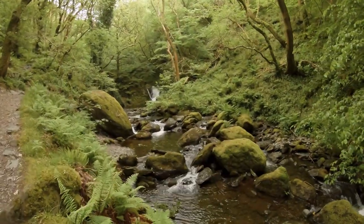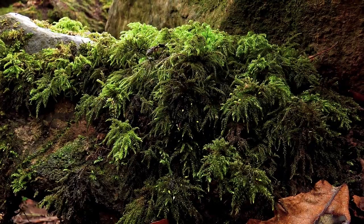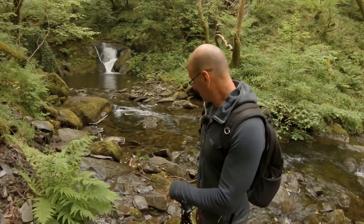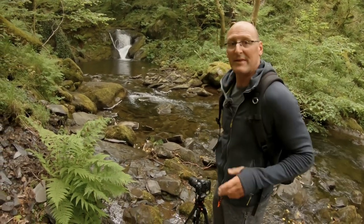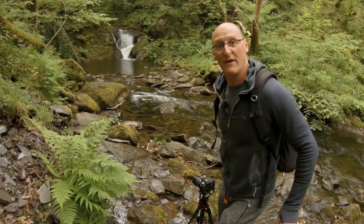Should have bought a screwdriver — could have got all that money out to pay for the car parking. Look at this view. So this is one of the upper falls. I don't know which one, but part of the fun is almost breaking your neck trying to get down to a good spot, because it's so wet and damp in these valleys. That's just part of it all — good fun, isn't it.